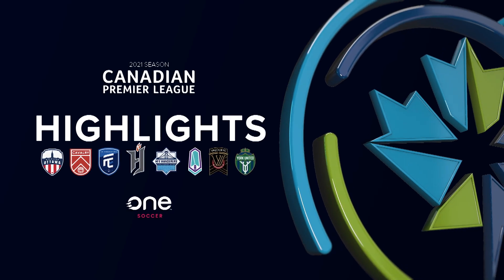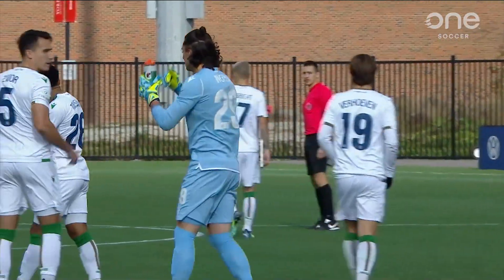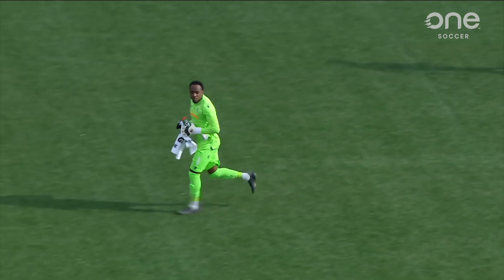Welcome back to York Lions Stadium in Toronto as we await the start of the match between York United and Forge FC, live here on OneSoccer.